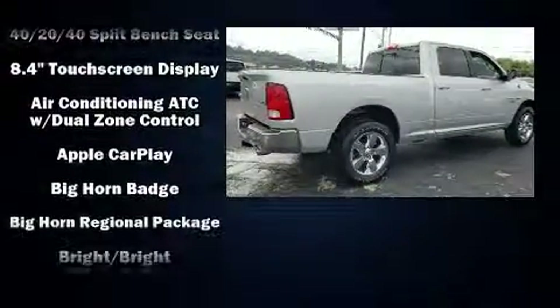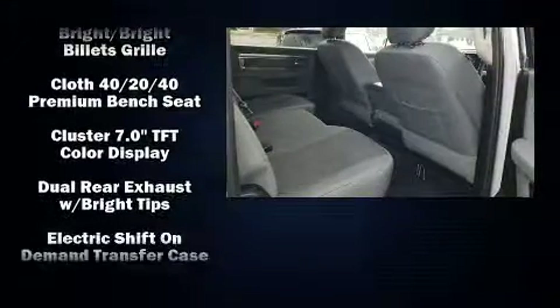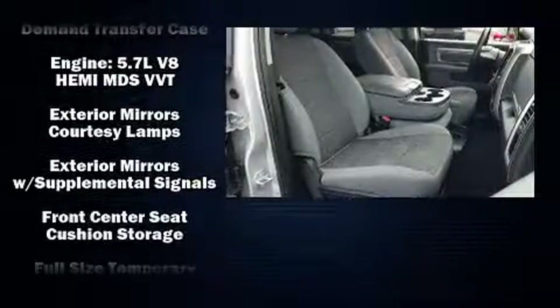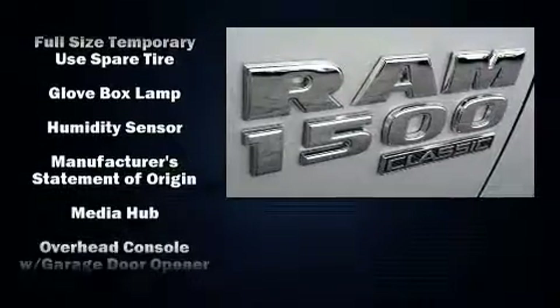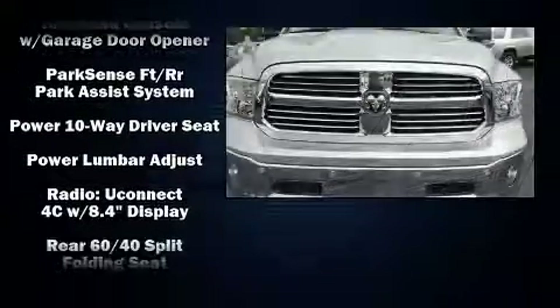Passenger security is always assured thanks to the various safety features, such as dual front impact airbags with occupant sensing airbag, front side impact airbags, traction control, brake assist, a panic alarm, an emergency communication system, and four-wheel disc brakes with ABS.